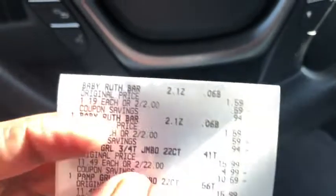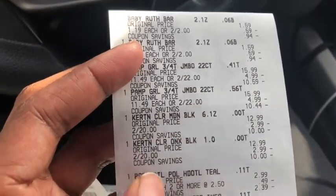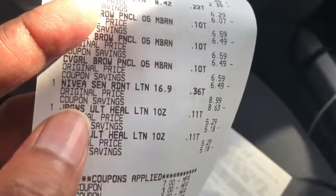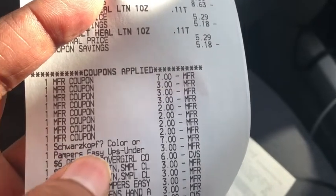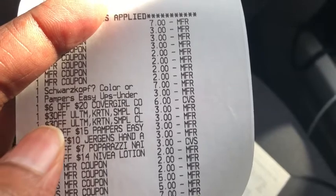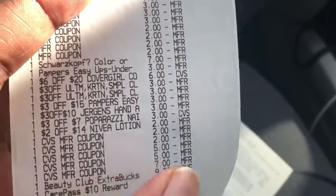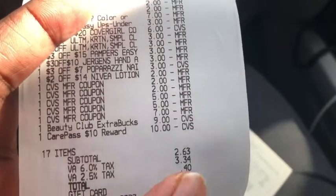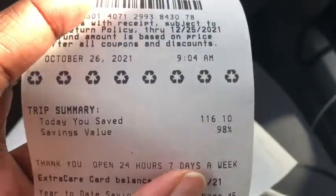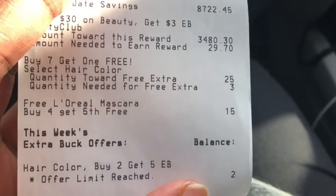Everything went perfectly fine with that transaction. I got the Baby Ruth, Pampers, Schwarzkopf, all the Paparazzi nail polish, the smaller Nivea, CoverGirl, the other Nivea, and the Jergens. All coupons went through — the Schwarzkopf digital did glitch, but the Pampers Easy Ups digital came off. All CRTs applied: $6 off $20, two $3 Schwarzkopf CRTs, $3 off $15 Pampers, $3 off $10 Jergens, $3 off $7 Paparazzi, and $2 off $14 Nivea. I rolled the $30 Extra Care Bucks and used my $10 Care Pass, paying $2.63. I saved $98 on a $116.10 order on Fetch, and I needed $29.30 to hit beauty, so I should get at least a $3 beauty buck.